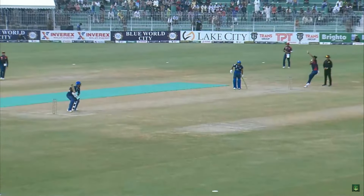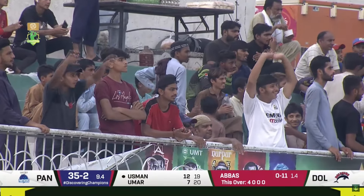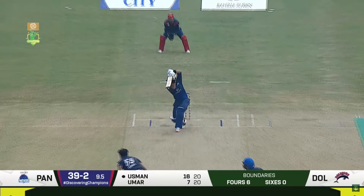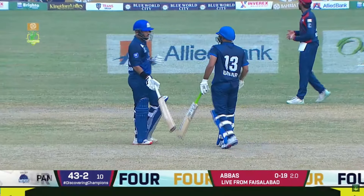Tried to keep it down but still was in the air — into the gap, a welcome boundary. Again gone through — similar shot, same fielder, identical result — two boundaries in the over. What a shot that is, nicely driven. And that's the last ball of the over — this is an expensive one, 12 off the over with three boundaries. After 10 overs, 43 for two.